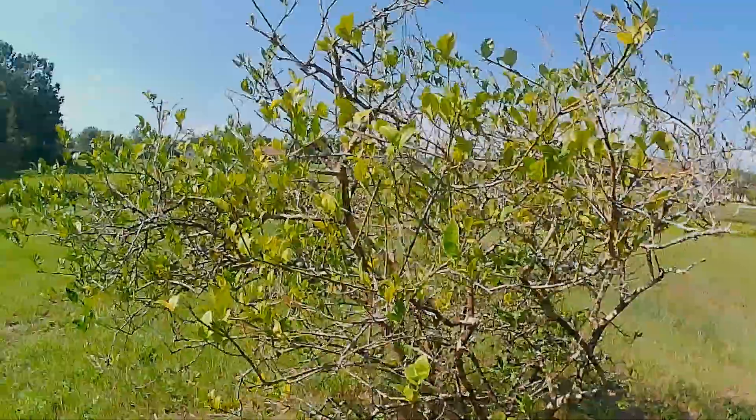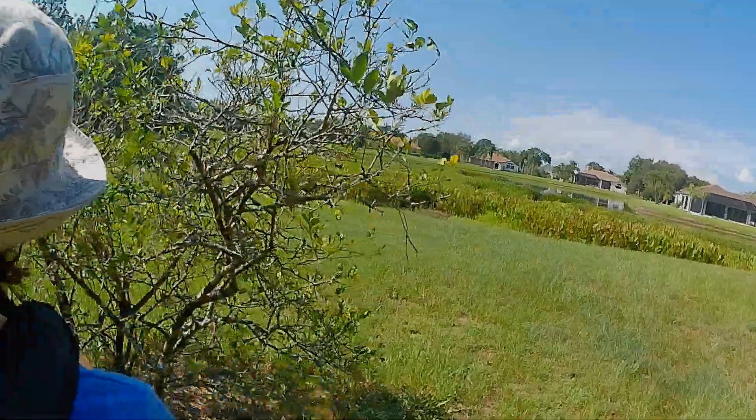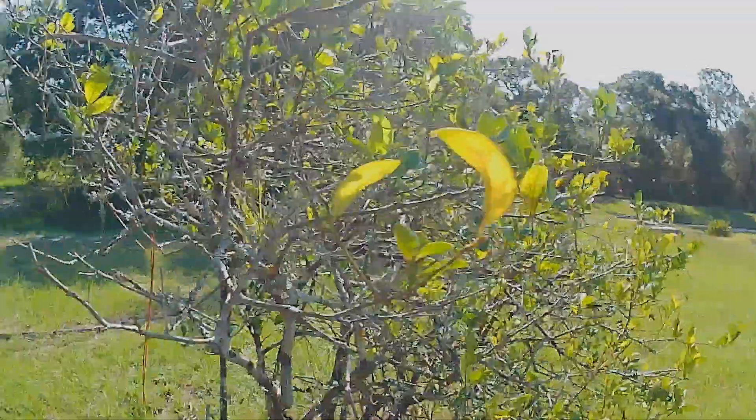So far we've seen three. There's a bromeliad in there. Look at that — it's miniature.